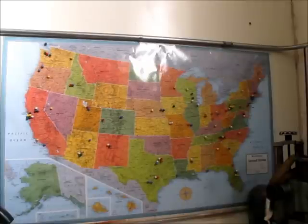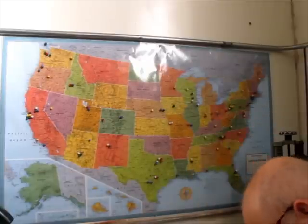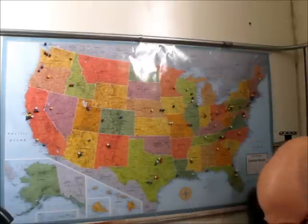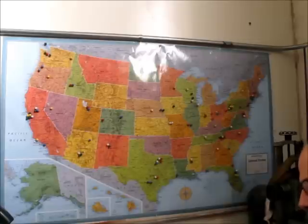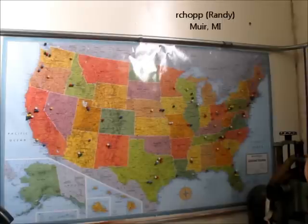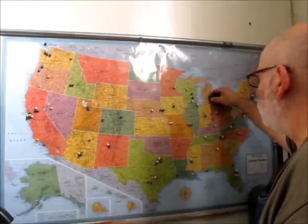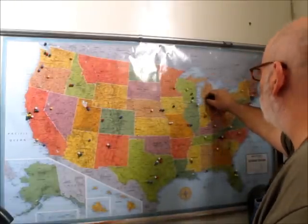Let's get some pins in for our viewers in the U.S. — we haven't done this in a while. The first one, we've got Randy, and he's in Muir, Michigan. He's enjoying the videos, and that's near Lansing, right here. So this is for Randy.